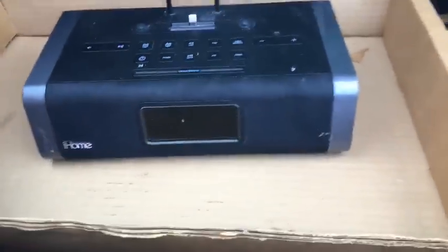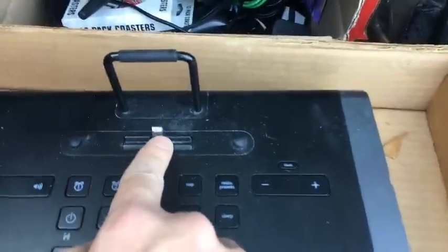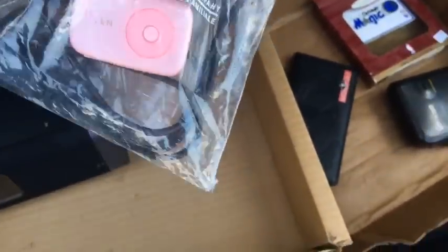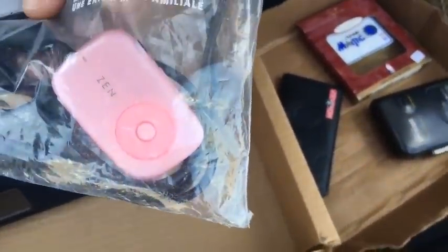I got an iHome — I didn't look it up but I'm almost certain it's worth selling. It's for the newer iPods and iPhones, not the old 30-pin connector, so I figure I could probably get 30 bucks after fees minimum. I also got a Creative Zen — I've never sold the pink one but I sold the white one for 50 dollars, so I'm sure this is at least worth 20 bucks.